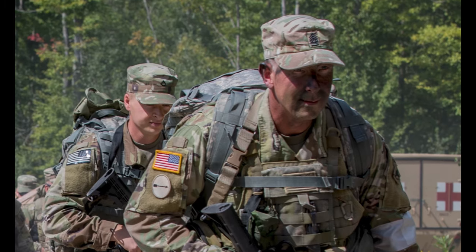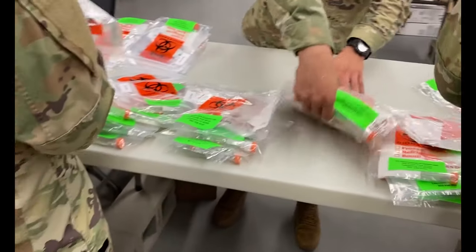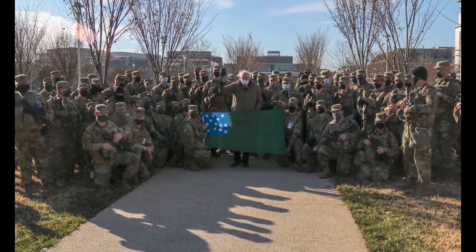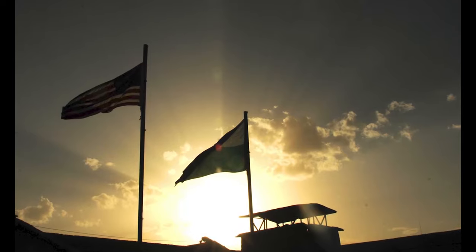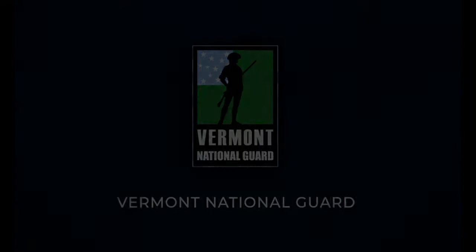In all, over 3,000 soldiers and airmen serve the state of Vermont and the United States. Truth is, we are always in need of more people to fill our ranks. It is an amazing opportunity with incredible benefits, and a great opportunity to serve your state and country. Thanks for your support, and put the Vermonters ahead!